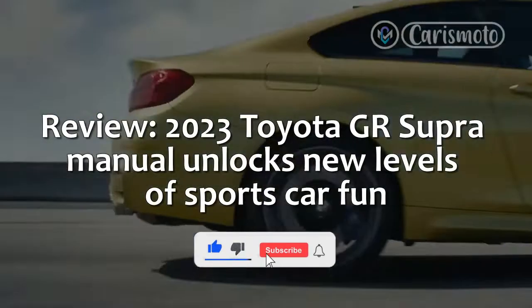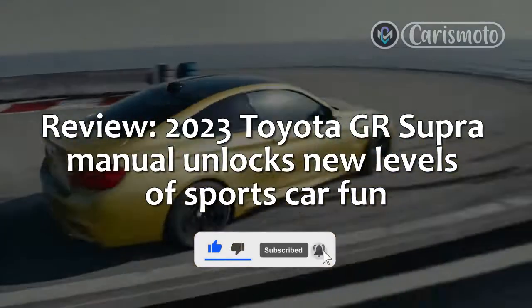Review: 2023 Toyota GR Supra Manual unlocks new levels of sports car fun.